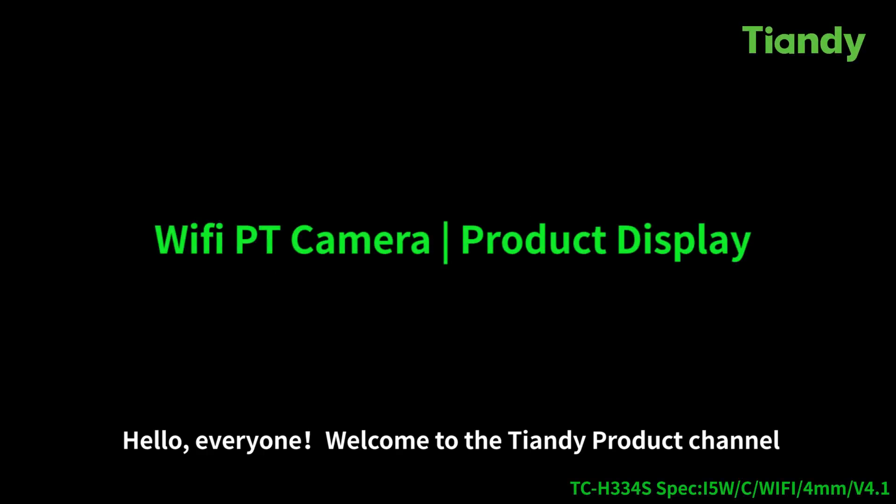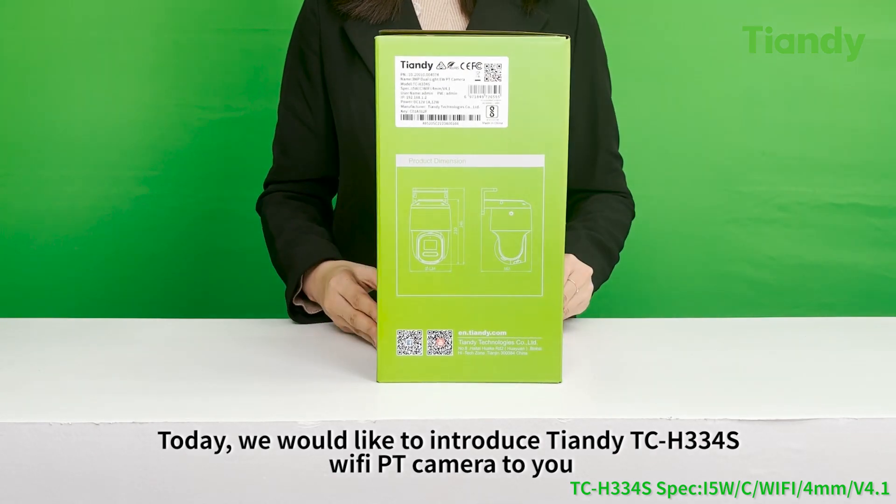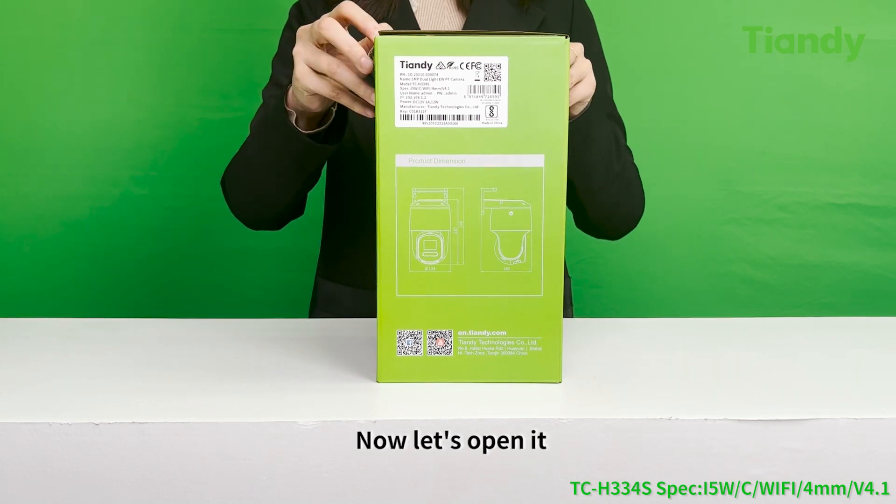Hello everyone, welcome to Tendi product channel. Today we would like to introduce the Tendi TC-H334S WiFi PT camera to you. Now let's open it.